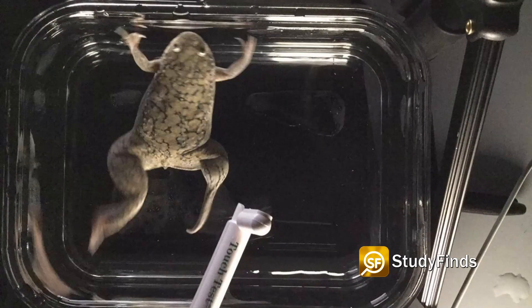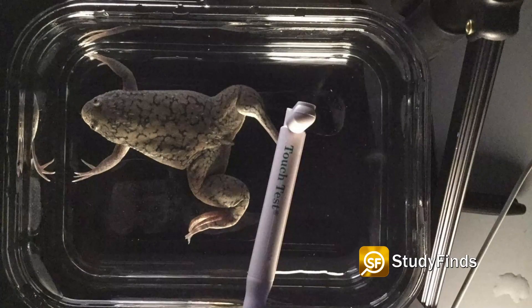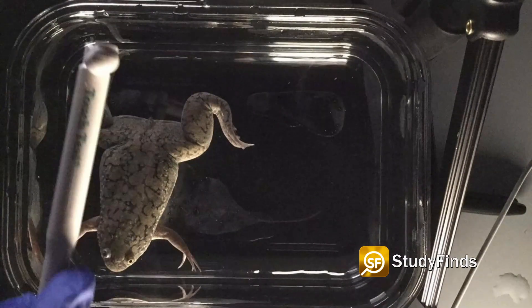Right now, when humans lose a limb, scar tissue covers up the injury, protecting it from further blood loss and infection, but preventing further growth.